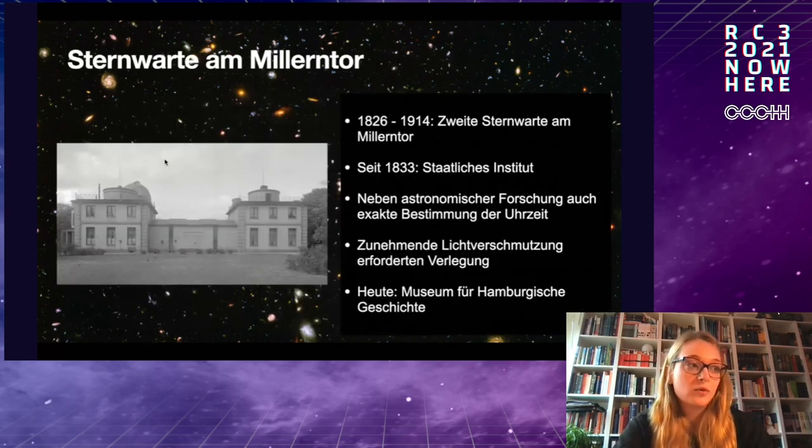This was the first star observatory in Hamburg, also known as the Middentor. Since 1833 it was a national institute funded by the government. It was important for the harbor in Hamburg — for navigation and also for timekeeping.